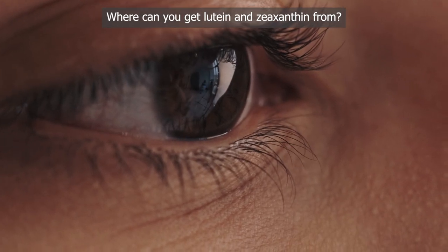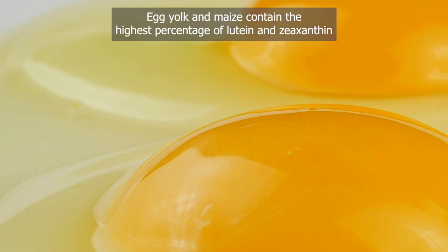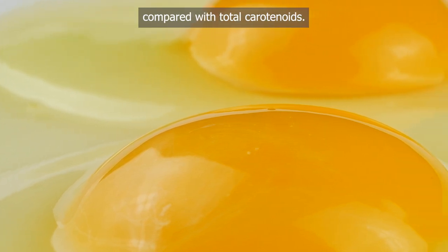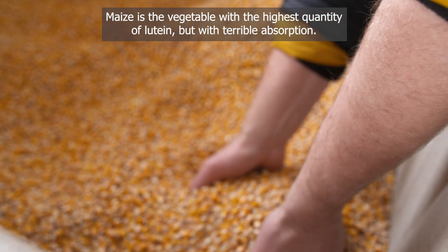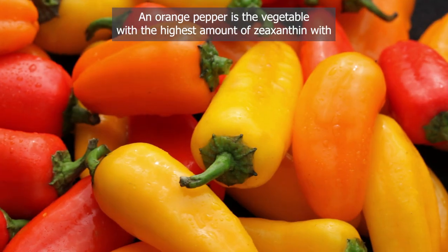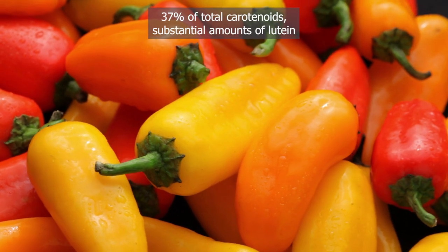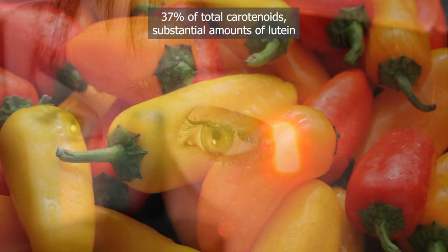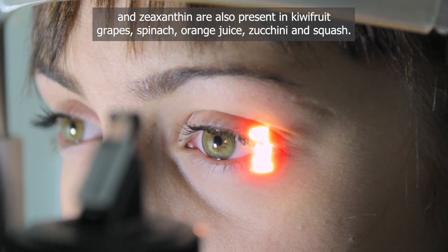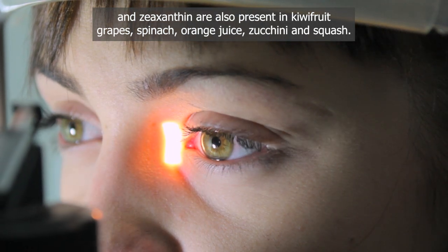Where can you get lutein and zeaxanthin from? Egg yolk and maize contain the highest percentage of lutein and zeaxanthin compared with total carotenoids. Maize is the vegetable with the highest quantity of lutein, but with terrible absorption, and orange pepper is the vegetable with the highest amount of zeaxanthin at 37% of total carotenoids. Substantial amounts are also present in kiwi fruit, grapes, spinach, orange juice, zucchini and squash.